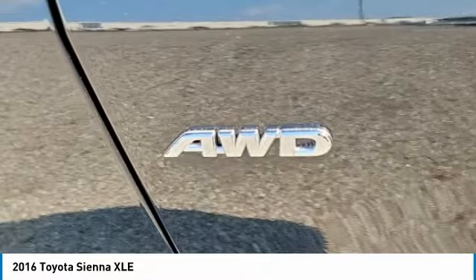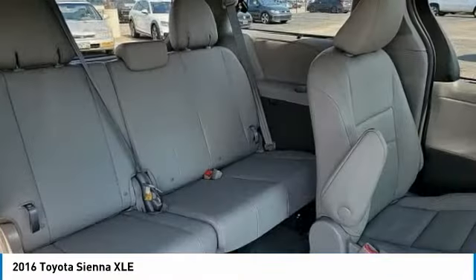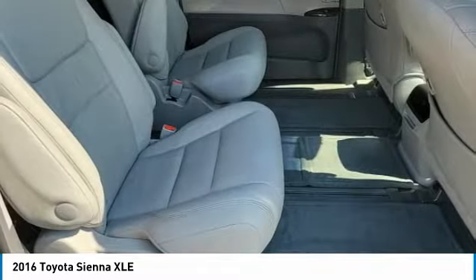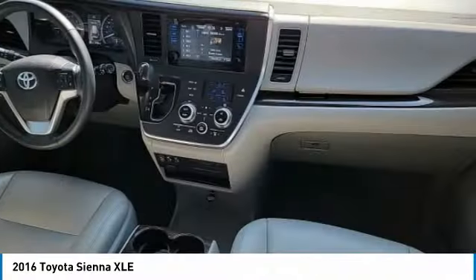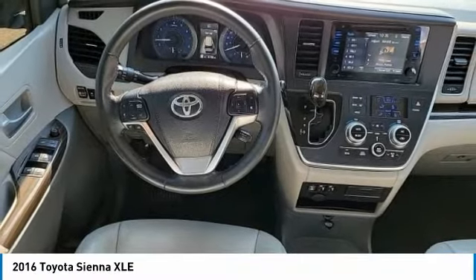Here are some of this vehicle's great options: heated mirrors, all-wheel drive, aluminum wheels, rear spoiler, power lift gate, brake assist, daytime running lights, tires — front performance, tires — rear performance, power third passenger door.